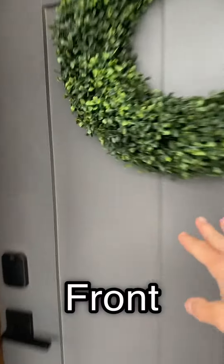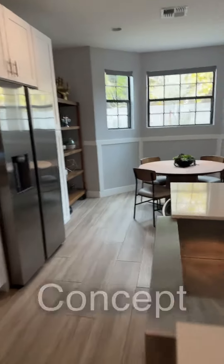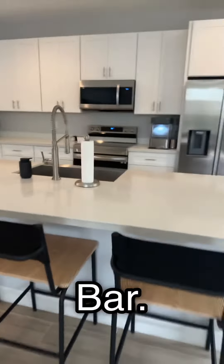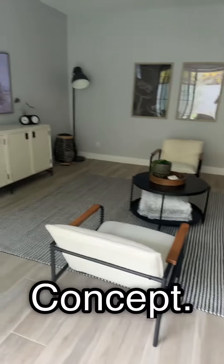Obviously, this is the front door. Let's go inside, shall we? This is the great room concept kitchen. Nice little dining area, breakfast bar — you have to love that — and your TV area. Great room concept.